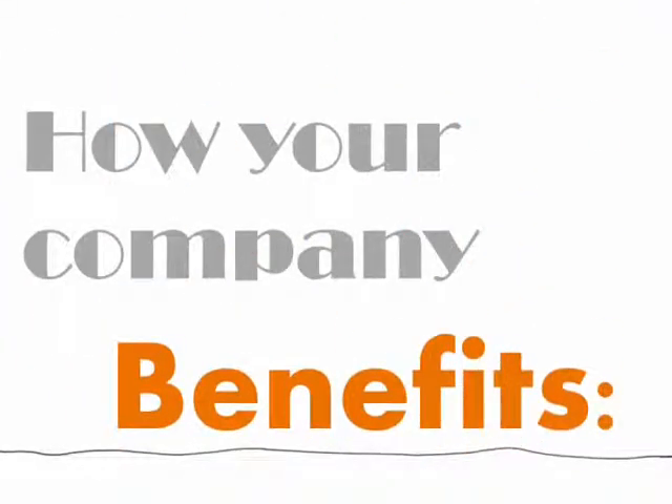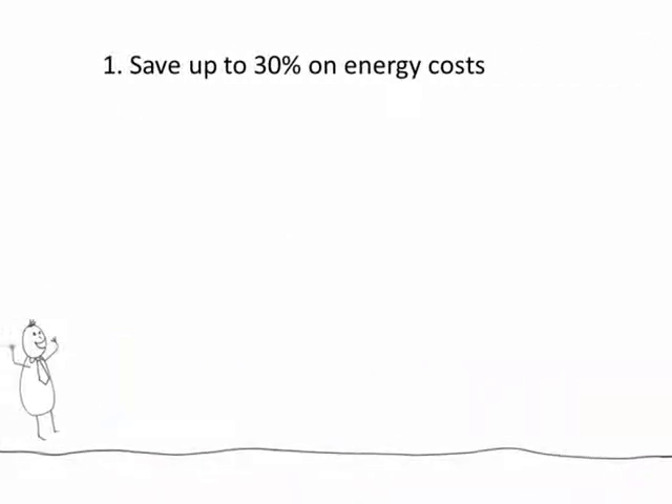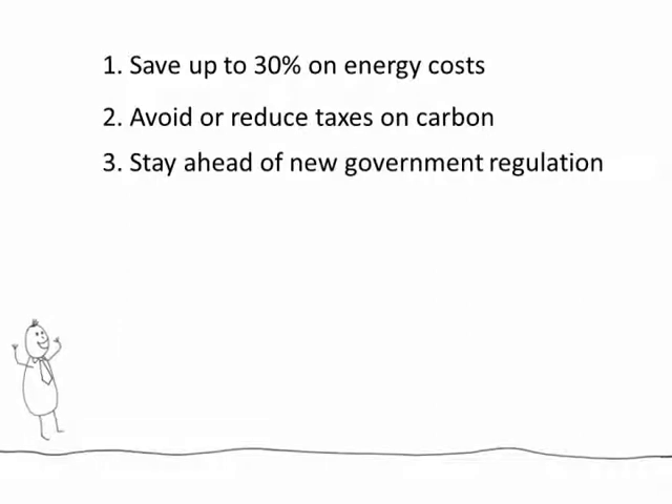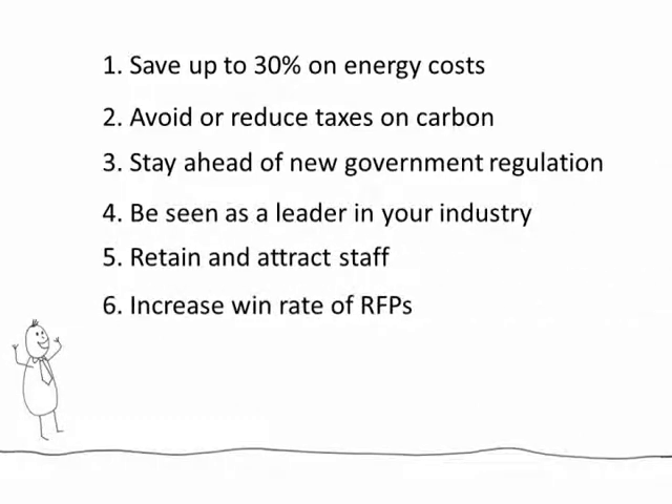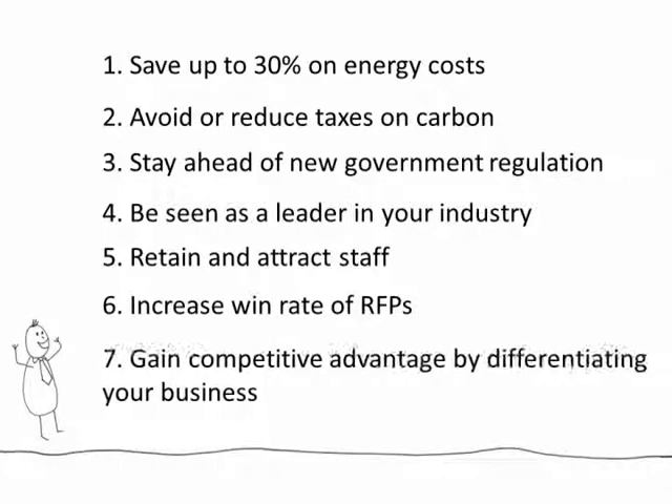So how does this actually benefit your company? You could save up to 30% on energy costs, avoid or reduce carbon taxes, preempt new legislation, be seen as a leader on carbon in your sector, keep your staff and attract new people, win more requests for proposals which carry environmental performance, and even gain competitive advantage by differentiating your business. Now that's exciting!